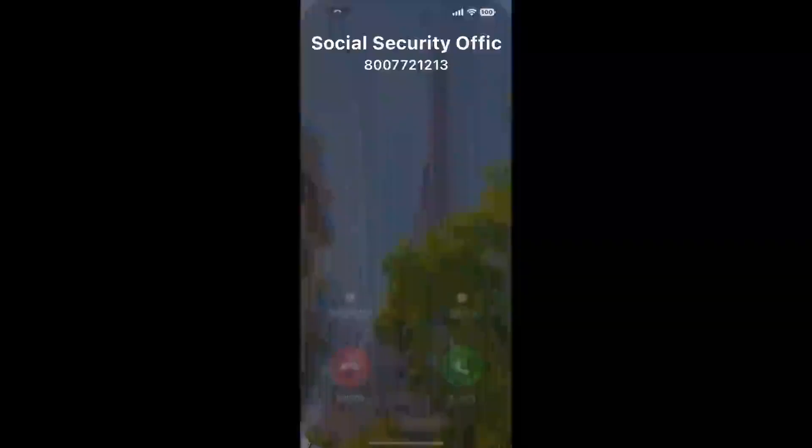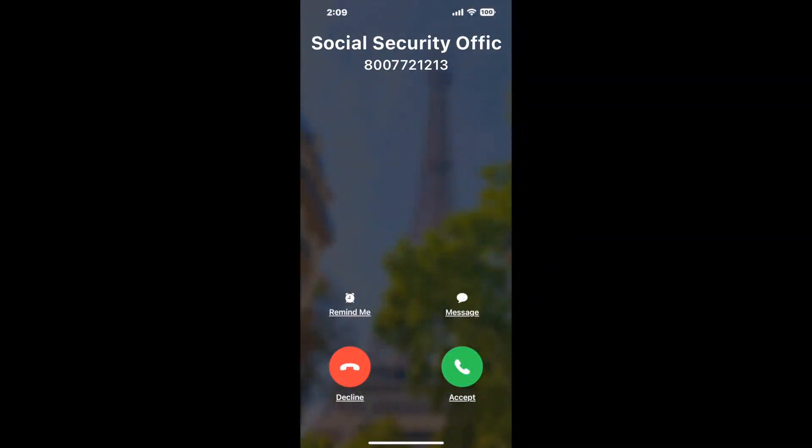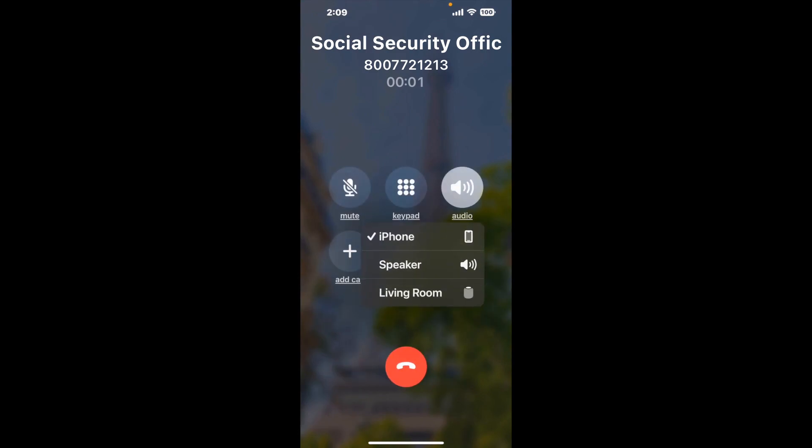Claimer can automatically call any phone line for you. It'll connect you directly to a human at Social Security Office, 2401 W. Shawnee Street, Muskogee, OK 74401. It dials the number and stays on hold for you while it waits for an agent to take the call. When it detects an agent, it'll send the call to your phone.